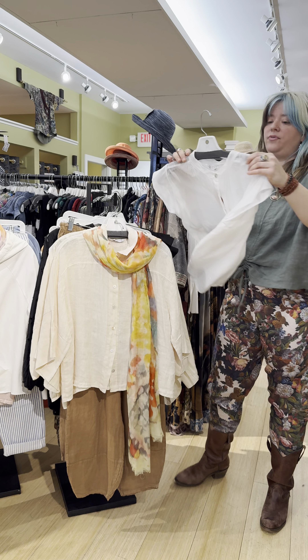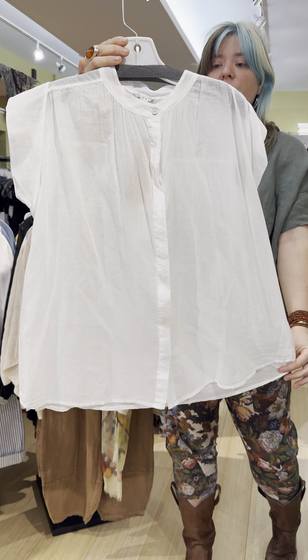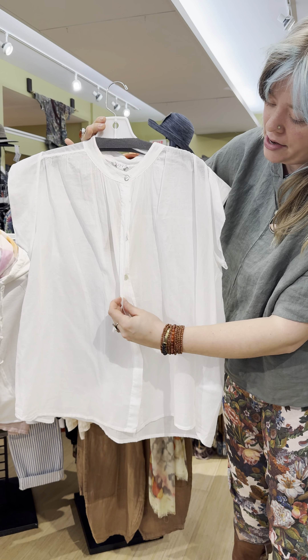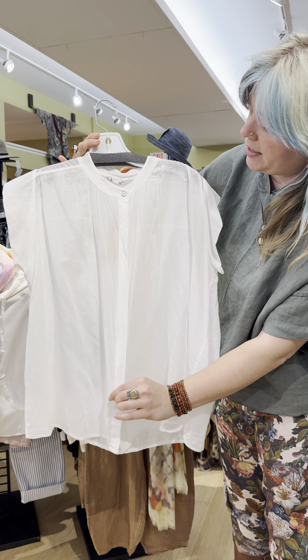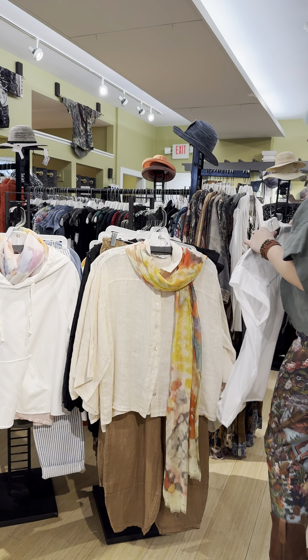There is this other little flouncy sheer blouse — this is $99. It is more A-line, but it has a hidden placket, so there are buttons down the front, but they're hidden. A very nice lightweight blouse.